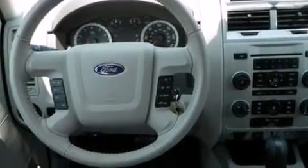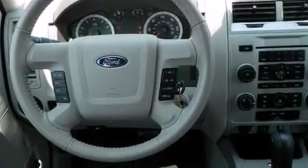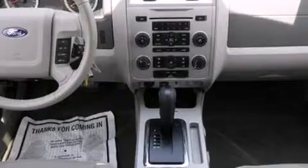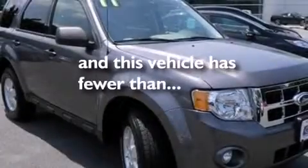The following features are also included: air conditioning, cruise control, an auto-dimming rearview mirror, a leather-wrapped steering wheel, side curtain airbags, a rear window defroster, front fog lights, dusk-sensing headlights, a four-wheel independent suspension, and this vehicle has less than 9,000 miles.